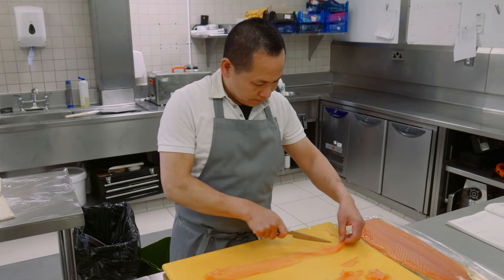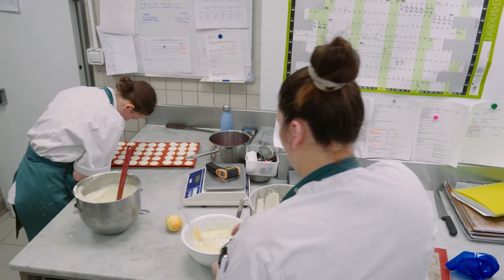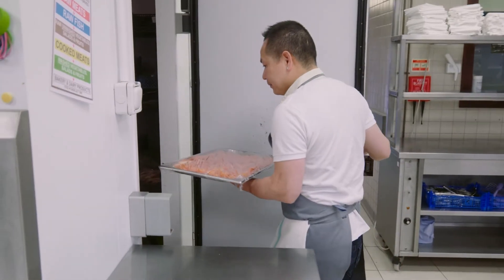We all work to B Corp, so it's about people, profit, planet, environment, and that's why we all work to that. So we source our produce as locally as we can.